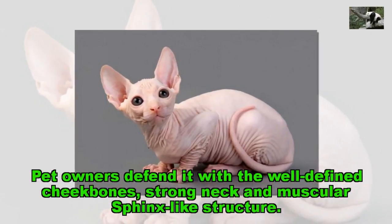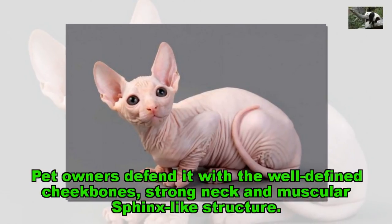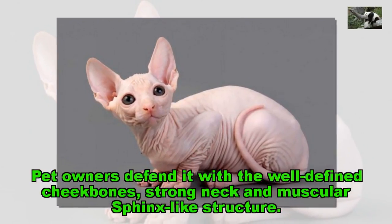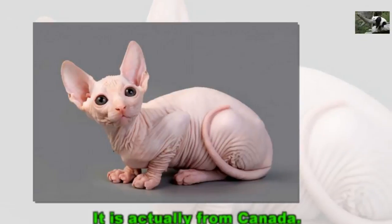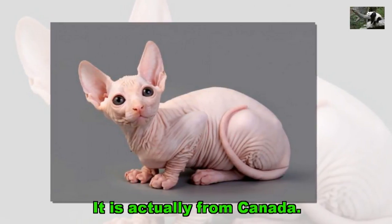Pet owners defend it as having well-defined cheekbones, a strong neck and muscular sphinx-like structure. It is actually from Canada.